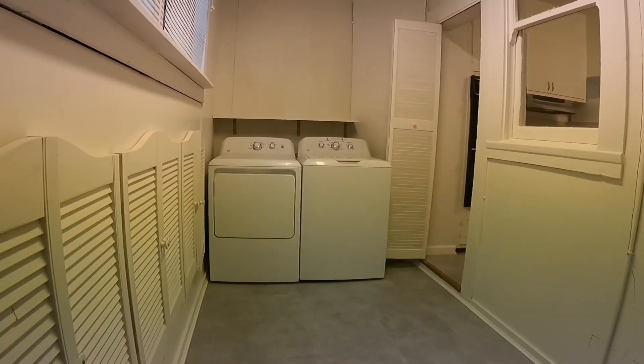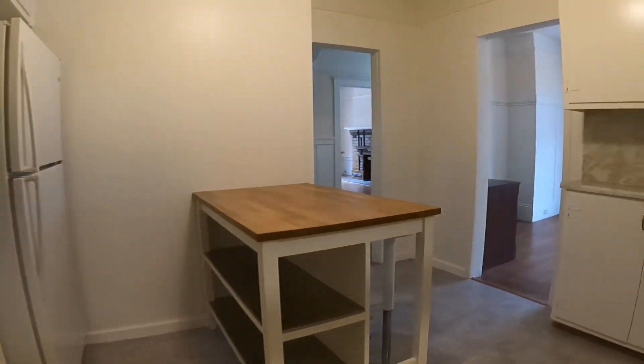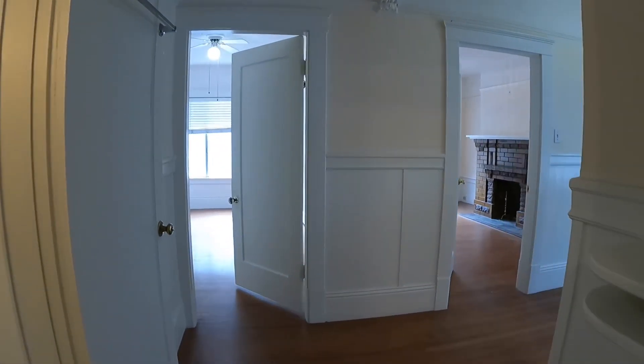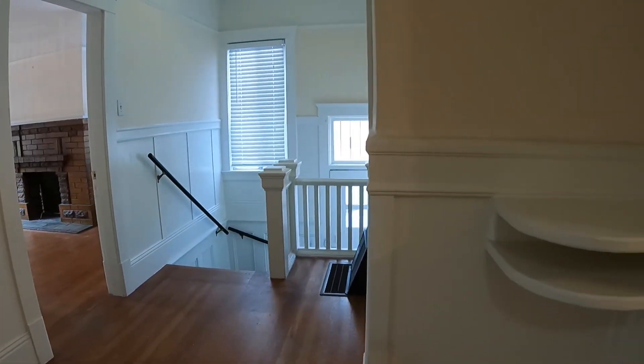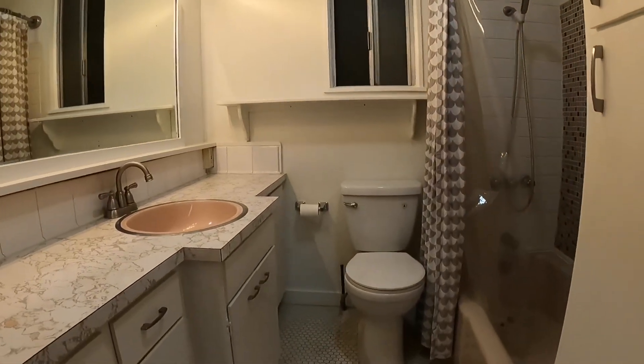Now back into the laundry room, we'll take you back to the other side of the apartment. Here we are at the foyer. The entrance is straight ahead down the stairs. You have a nice little shelf here, and to the left is your bathroom.